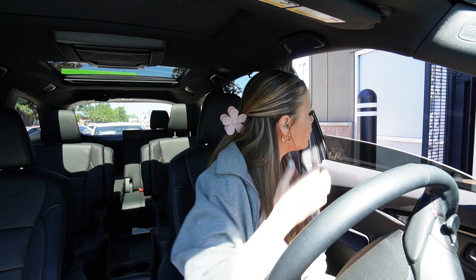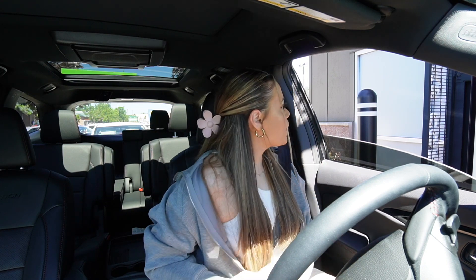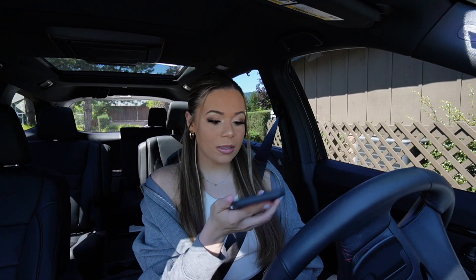May I get a grande iced skinny vanilla latte? Grande iced skinny vanilla latte. Any meal? No, that's it. Okay, that's right up here. Thank you. Free! All you really have to do is scan the app.